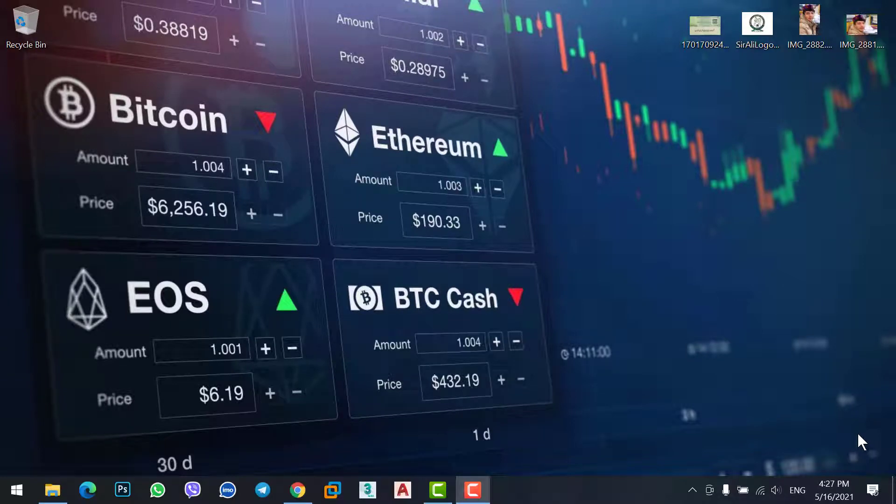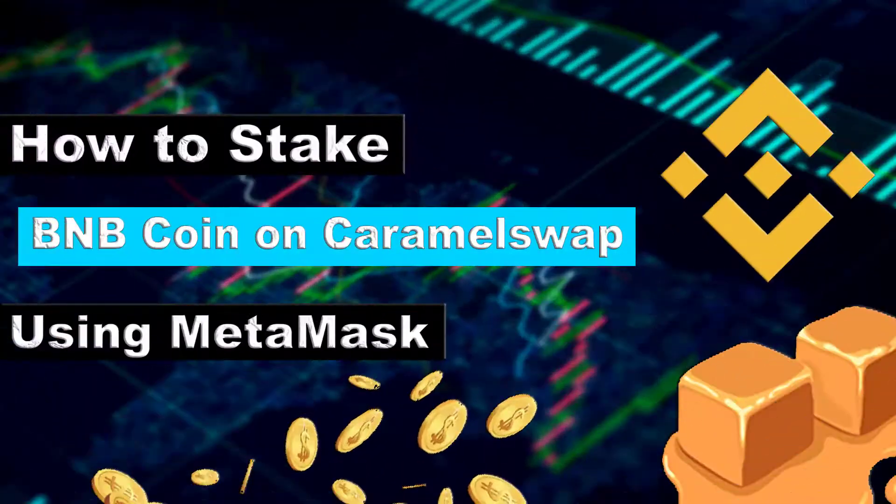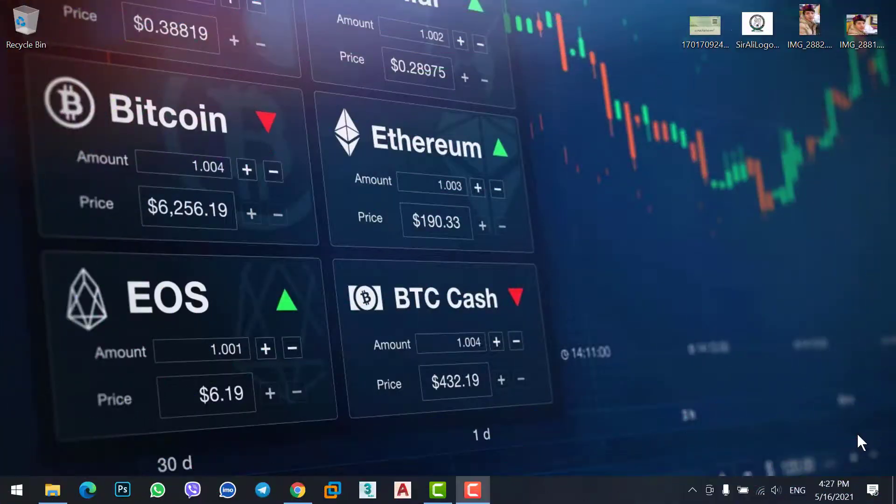Hey, what's up guys, welcome to a new video. In this video we will cover how to stake BNB coin on Caramel Swap using MetaMask, so let's get started.